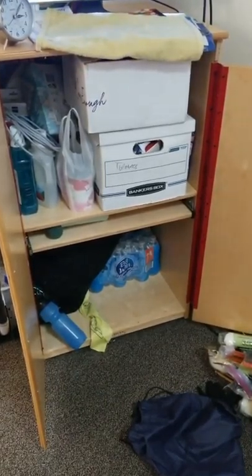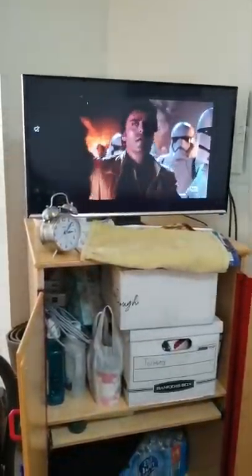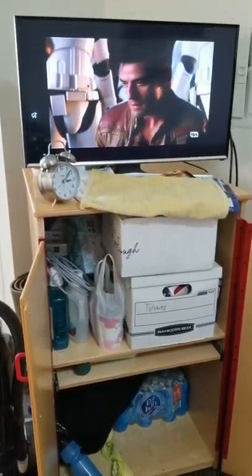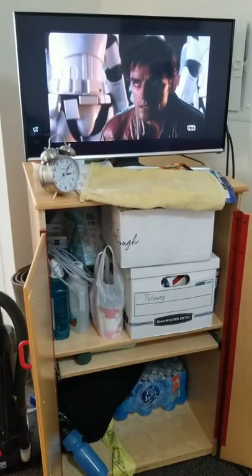That's everything in the cabinet. I'm going to get back to watching Star Wars — The Force Awakens is on now. This is a rugged professional signing off — stay sharp.